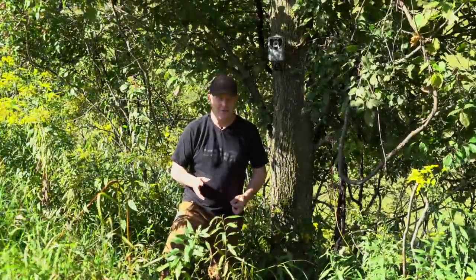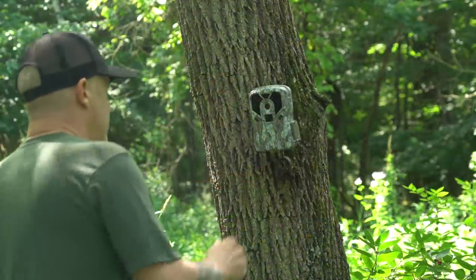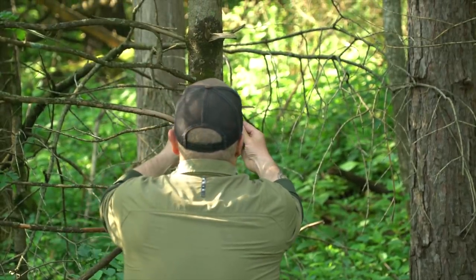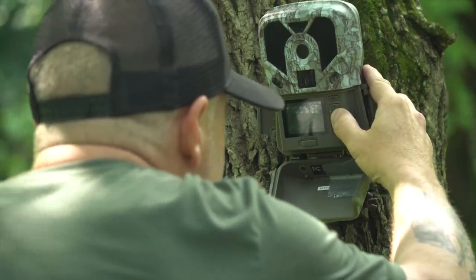If you have trail cameras out there and they're non-cellular trail cams, which I hope to take advantage of this year, and you're changing SD cards, the number one question that comes up is: how do you change them without spooking deer? I think there are some ways that work, some ways that don't work, and there's one general strategy that you should employ on your land at all times.